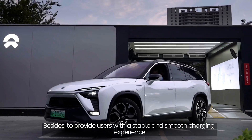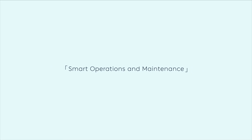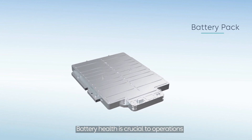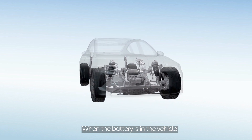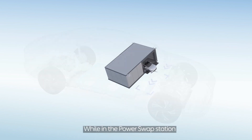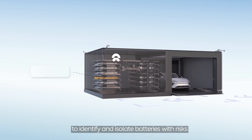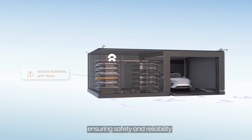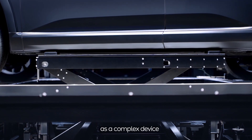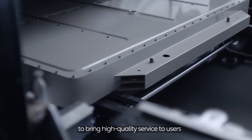Besides, to provide users with a stable and smooth charging experience, NIO also relies on smart operation and maintenance. Battery is the basic energy storage unit, and battery health is crucial to operations. When the battery is in the vehicle, the system monitors battery data and identifies health status. While in the power swap station, the system conducts a thorough health check to identify and isolate batteries with risks, ensuring safety and reliability.